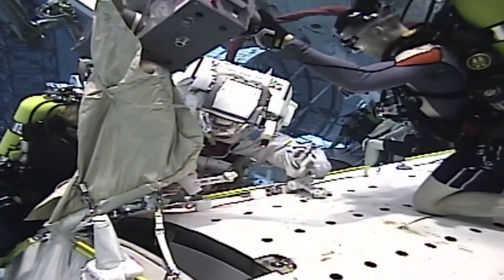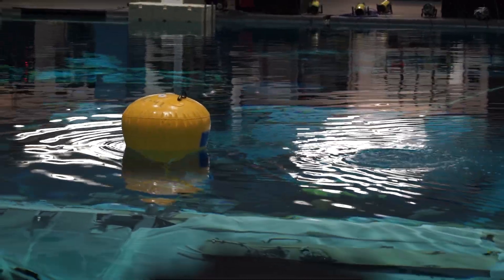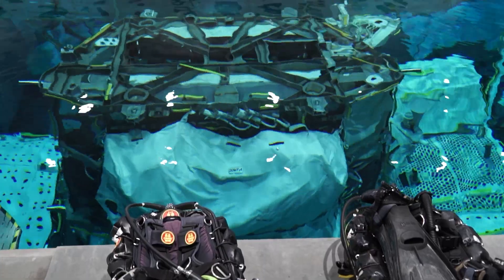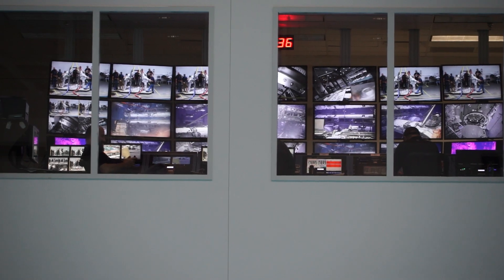And also, for some things, like when we break up where the space station is, the divers will actually say, okay, you're going to translate from this part to that part. You can't actually do that in the pool, so we're going to pick you up and swim you over to this next part and put you on.